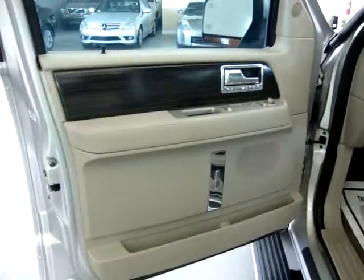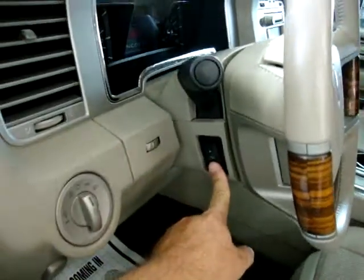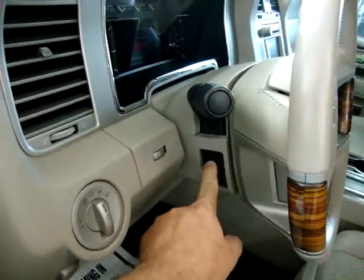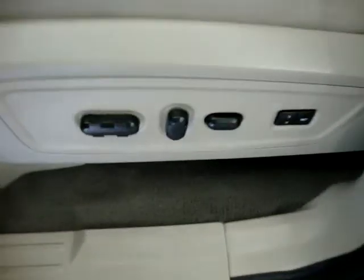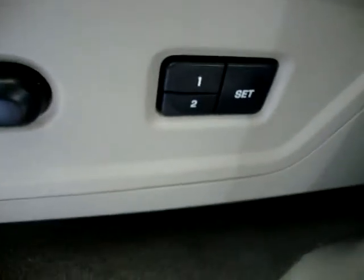Door panels are the same as the interior — it's a light stone color. Of course you've got power windows, power door locks, cruise control, tilt wheel. It's also got power tilt. We've got a power seat, power recliner, and lumbar support, as well as memory for up to two drivers.